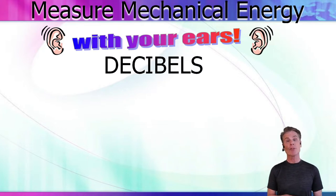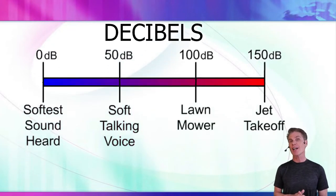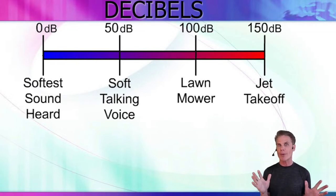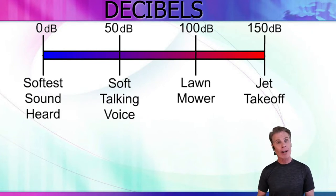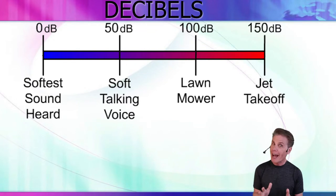Here is a simple decibel scale — a more detailed one is at my website. The softest sound a human can hear measures zero decibels; that's where human hearing starts. A soft talking voice in a completely quiet room would be about 50 decibels. Next to a running lawnmower, you'd hear about 100 decibels. Underneath a jet taking off, that would be about 150 decibels — too loud for human hearing, and you would need special ear protection.